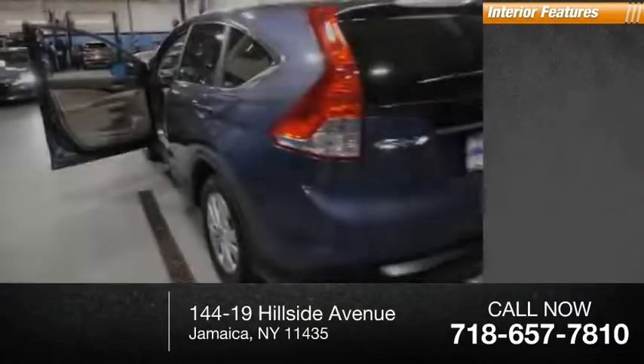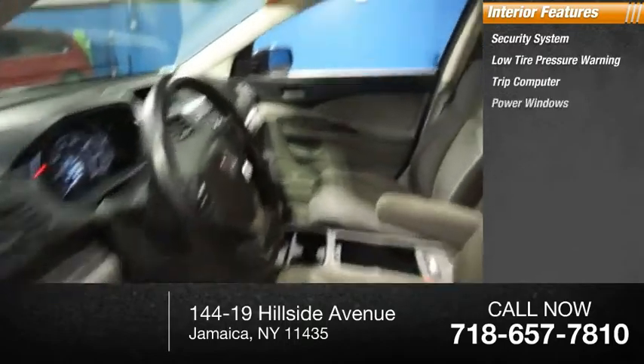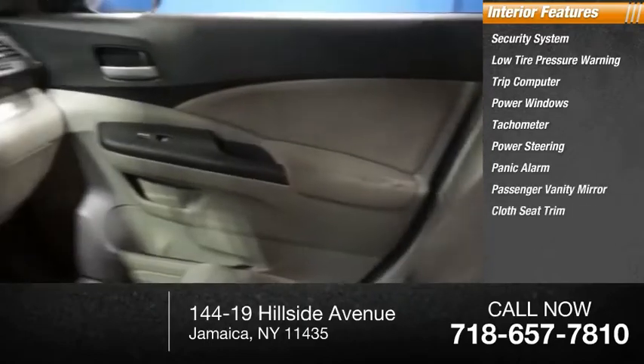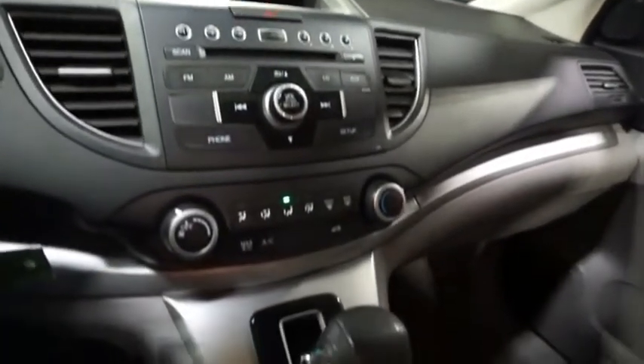Inside you'll find a security system, low tire pressure warning, trip computer, power windows, tachometer, power steering, panic alarm, passenger vanity mirror, cloth seat trim, and driver vanity mirror. Searching for a dependable vehicle that looks great, too?